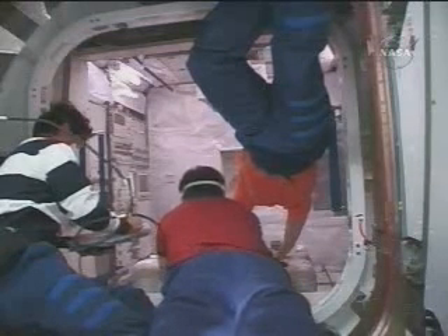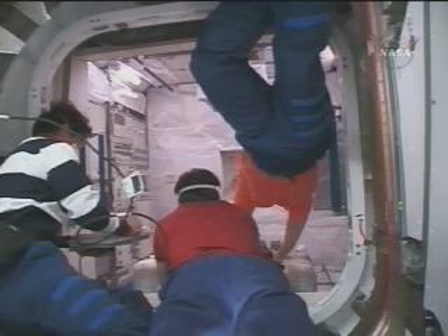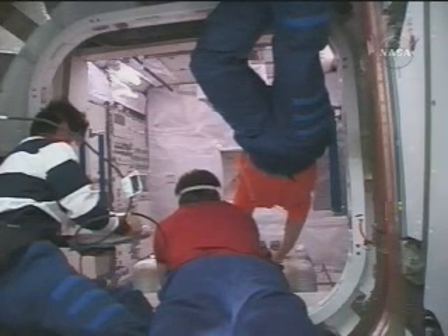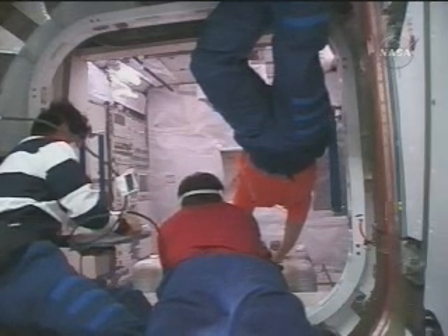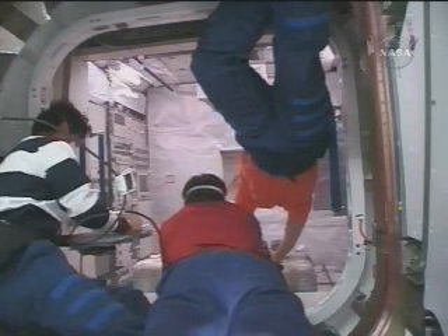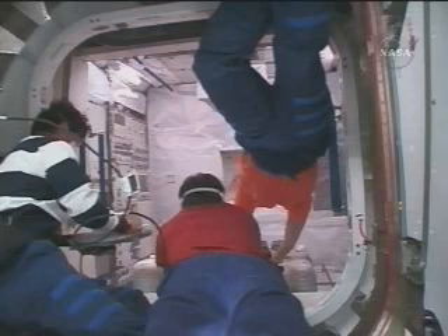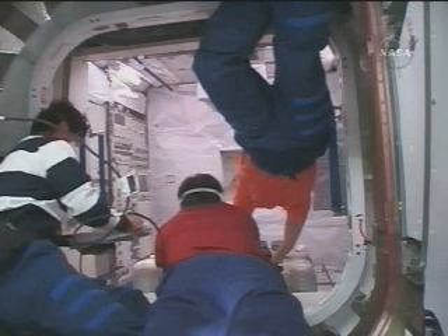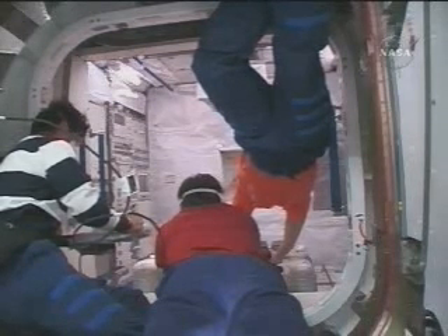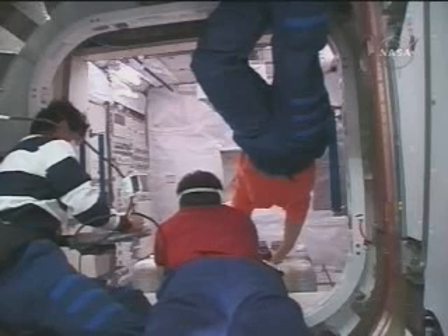We have environmental conditions inside the newly opened module, now in a temporary position atop the Harmony node. Once the main element of Kibo — the Japanese laboratory — arrives at the International Space Station, the JLP interior shown here will be moved to the top of that large module, the largest in the International Space Station, where it will serve as a kind of attic and storage area.